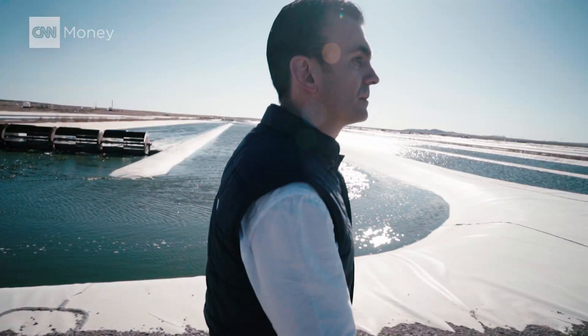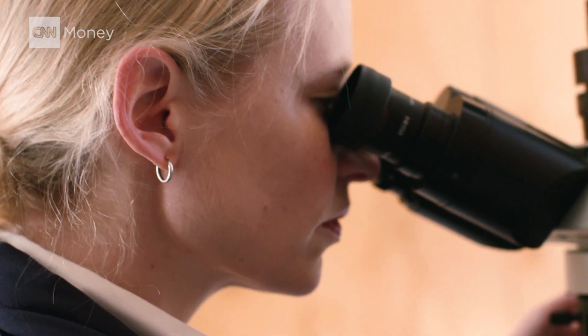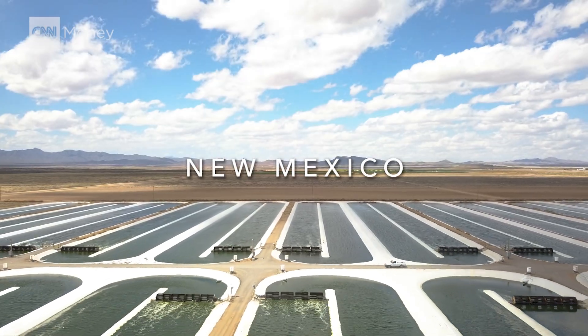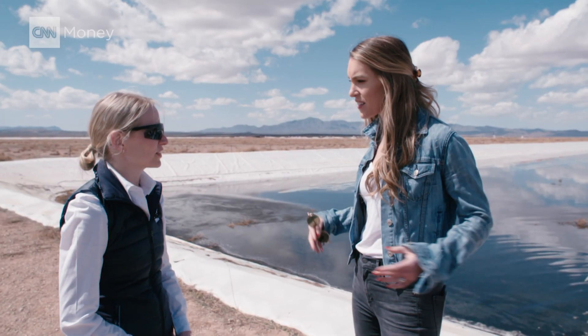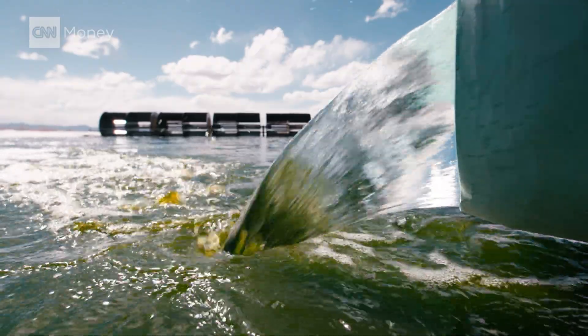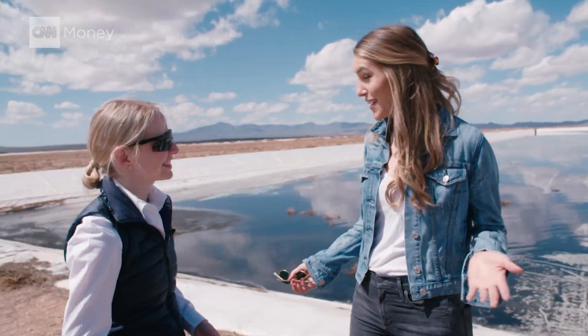There's a few people in the middle of the New Mexican desert who believe they have a tiny green, protein-rich solution — algae. Why does it smell like the ocean here in the middle of the desert? It's the salty water that we use. The strain of algae that we grow has been isolated from the northern Atlantic Ocean, so we try to make it as close to the ocean as we can. Well, it certainly smells like it.